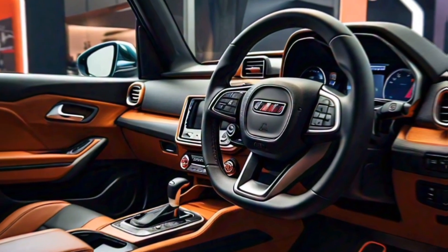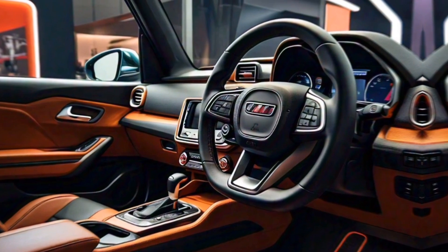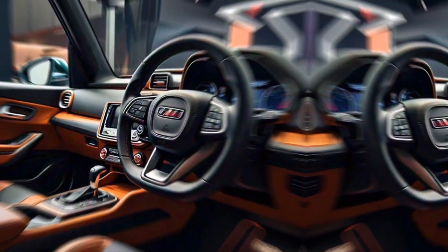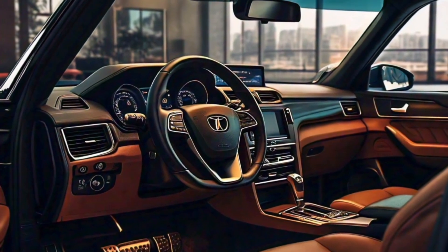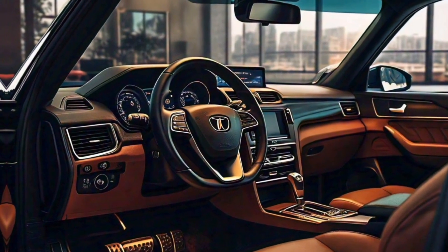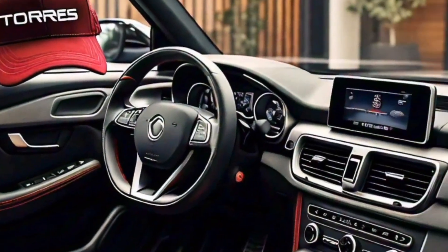Moving inside, the Torres offers a spacious and comfortable cabin with a premium feel. The high-quality materials and soft-touch surfaces create a luxurious atmosphere. The driver's seat is well bolstered and provides excellent visibility, while the passenger seats offer ample legroom and headroom.